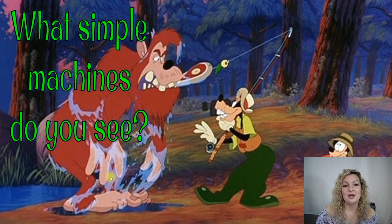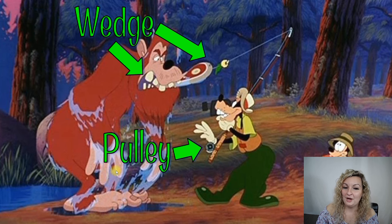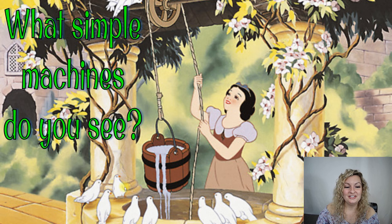What simple machines do you see here from A Goofy Movie? We have a couple different things going on here. We have wedges because he is fishing — we have a fishing hook, and that is definitely a wedge wedging into that piece of steak. His teeth are wedging into that steak as well. And then the whole fishing pole is a pulley system. If you ever go fishing, you know that now. All right, let's try another one.